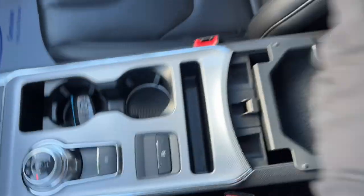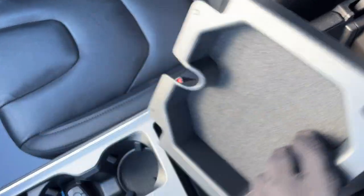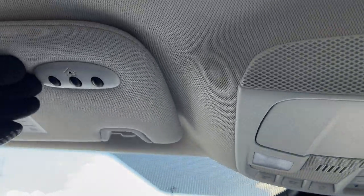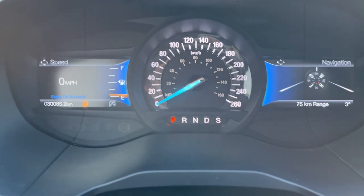Remote starting from the key fob, your dial-style shifter, some storage in the center console with the removable tray, and there is a 12-volt power outlet down there as well. Some more storage over here in the lockable glove box. Lastly, you do have your auto-dimming rearview mirror and your universal garage door opener. Really well looked after vehicle — it has just over 30,000 kilometers.